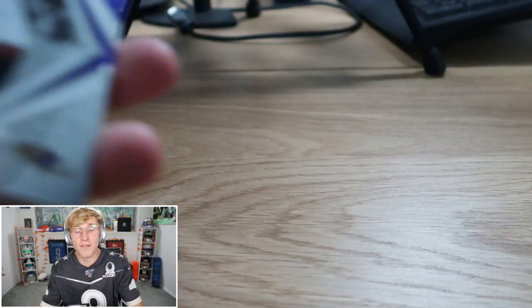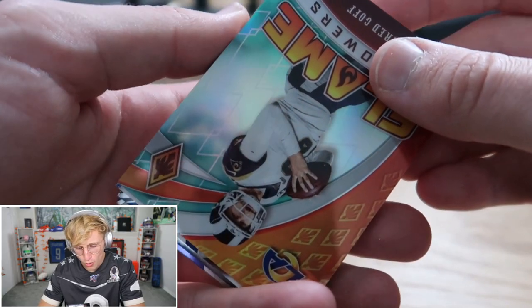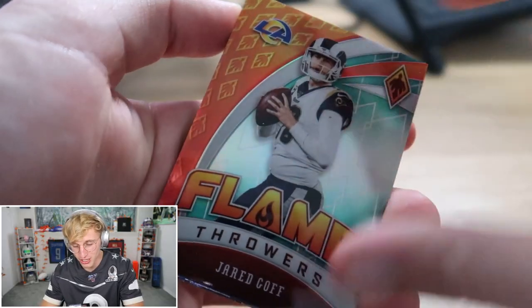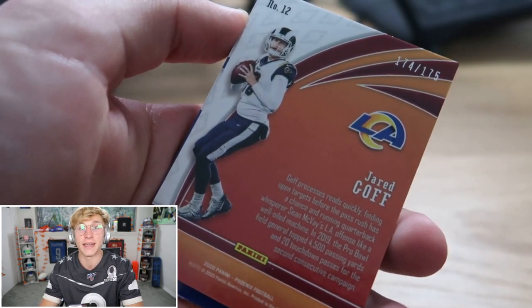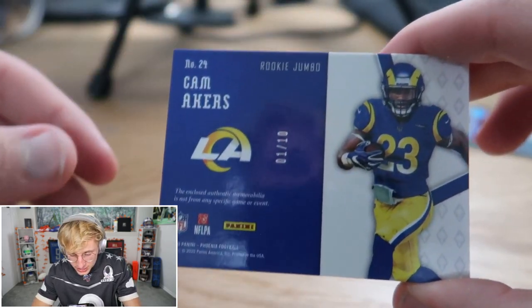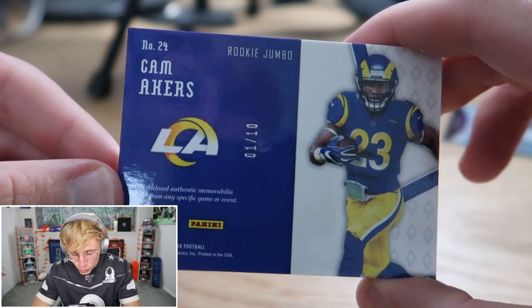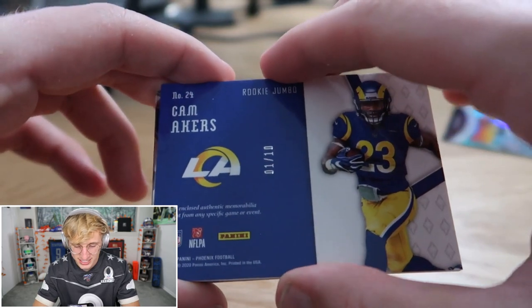Might have another fake out right here. Mark Ingram to start us out, Aaron Jones — love that man, carries my fantasy team every week. We got a super heat flamethrower — it says Jared Goff but it's teal so it should be out of 175 — 174 out of 179. Wait, is there an autograph after this? That's not a fake out — is that Cam Akers? Ladies and gentlemen, one of ten Rookie Jumbo Cam Akers!